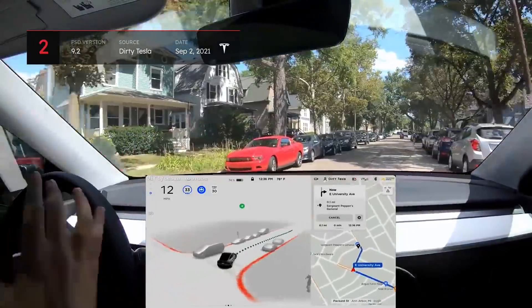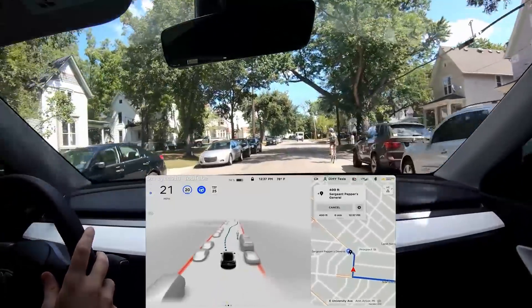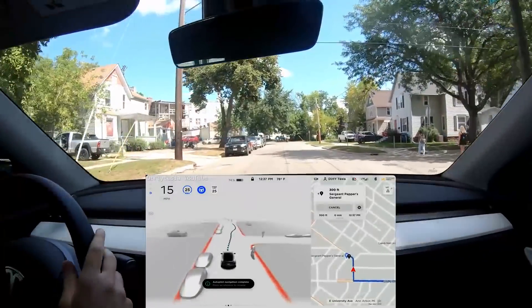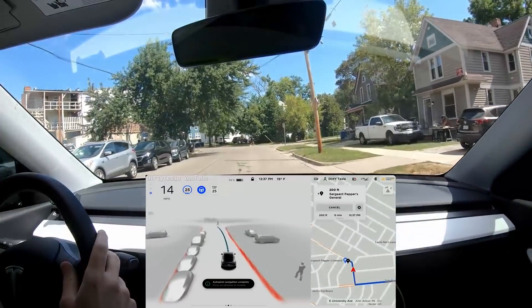In this clip, you can see a typical scenario with the vehicle encountering a cyclist on the roadway. In this case, the Tesla performed the maneuver safely, but slowed down a bit too much and became uncertain before returning to the correct side of the road. The driver comments: 'Okay, keep going. Alright, so a little weirdness with kind of the speed control there.'